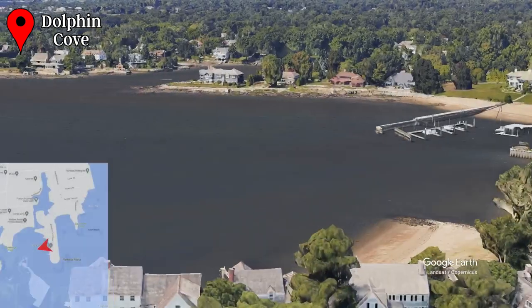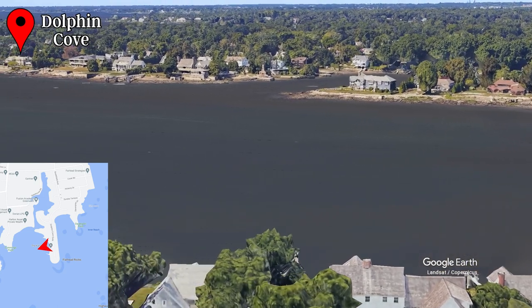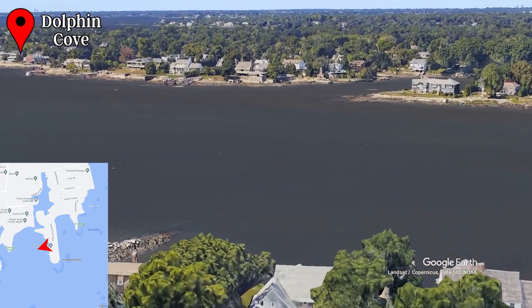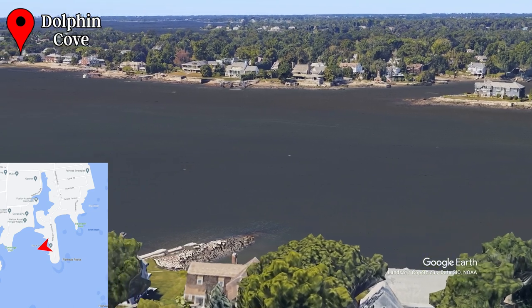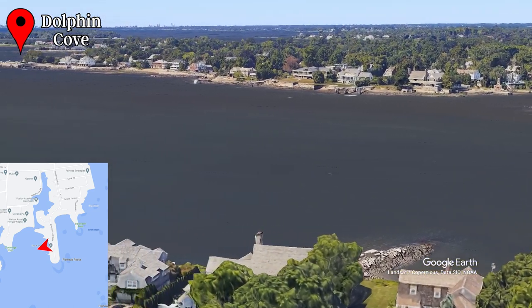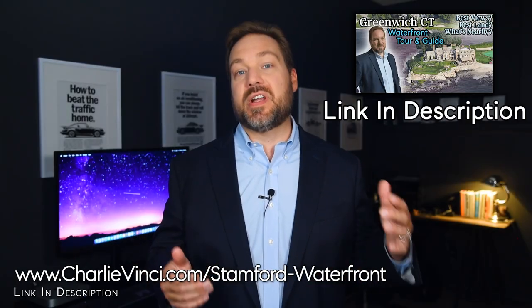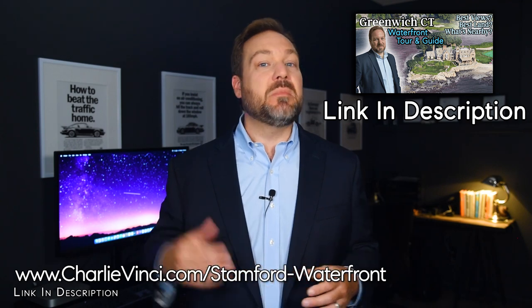Prices are modest considering everything that the community offers. To the west, you have views of Cummins Point, which is a small community, and there are only a few homes here, but if something is available, you should check it out. A little further off in the distance, you see the neighborhood of Old Greenwich, which is the single most researched neighborhood in the entire Gold Coast. If you want to learn more about Greenwich's stunningly beautiful waterfront, be sure to check out our Greenwich waterfront tour.